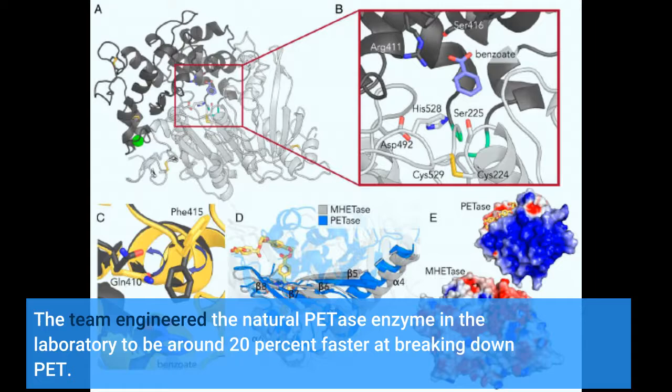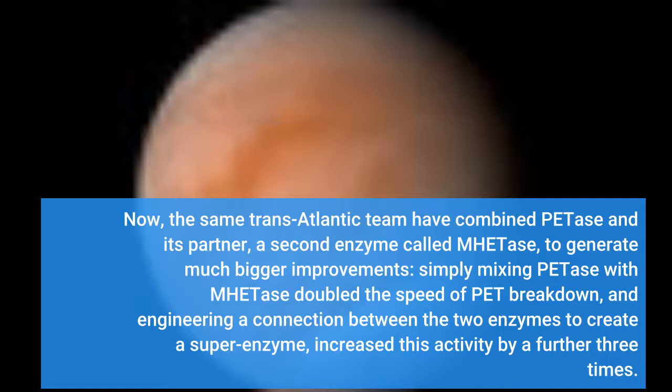Now, the same transatlantic team have combined PETase and its partner, a second enzyme called MHETase, to generate much bigger improvements. Simply mixing PETase with MHETase doubled the speed of PET breakdown, and engineering a connection between the two enzymes to create a super-enzyme increased performance further still.